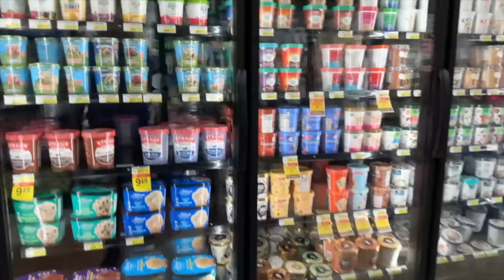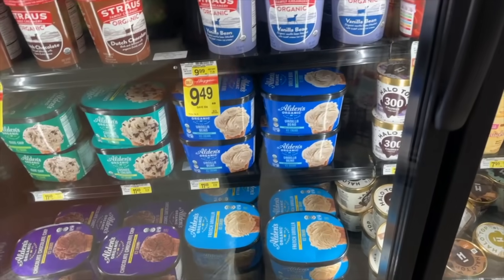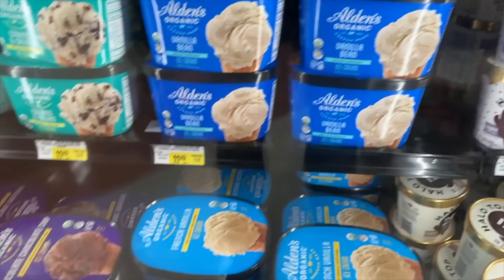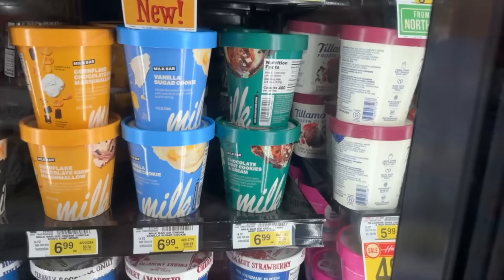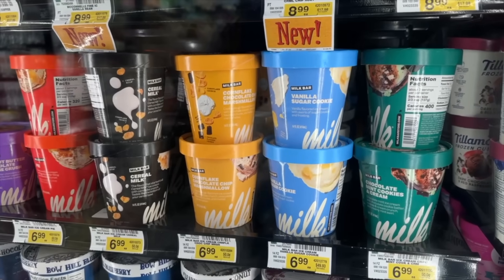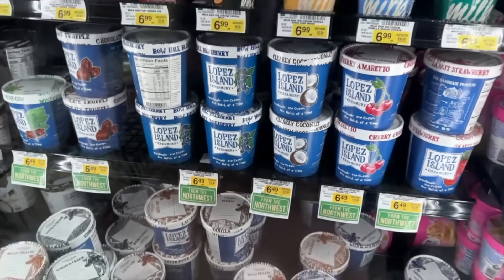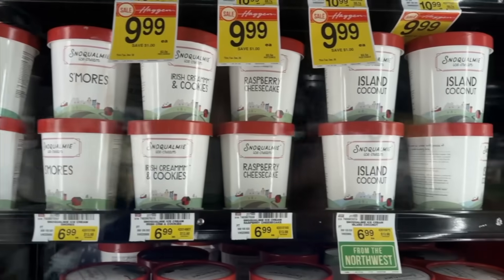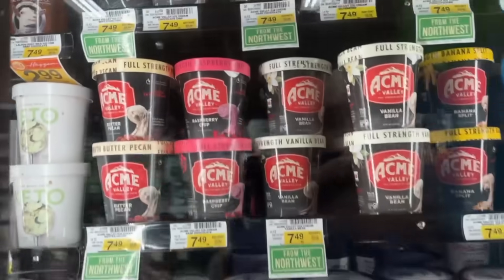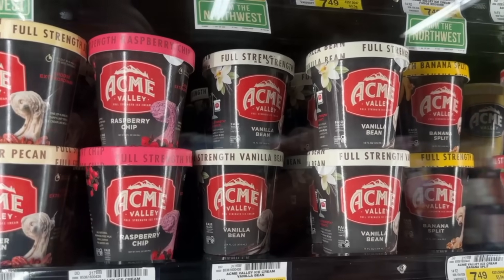Normally we buy our ice cream from Costco — the Kirkland brand vanilla — but if I were to buy it here, I really like Alden's. What's cool is there are a lot of local brands here: Milk Bar, that dessert company from New York City, has their own ice cream — the cornflake chocolate chip marshmallow flavor is really good. Lopez Island is a local brand with great ice cream. And Acme — if you ever see it, sometimes it's at Whole Foods, definitely try it. It's very dense ice cream.